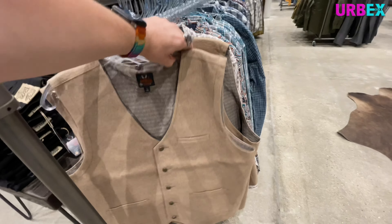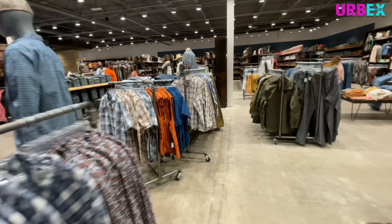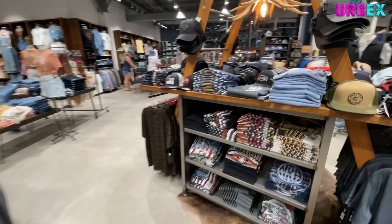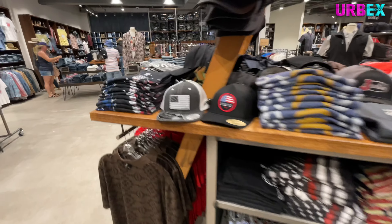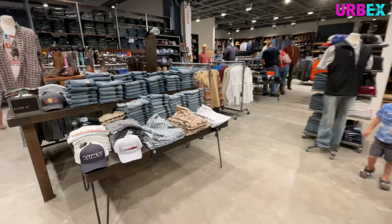Look at all the hats. I kind of like this one, and the Lazy Ranch one — those are kind of cool. I'm not really a hat person. Absolutely not that one. Do not like Texas. Sorry everyone who likes Texas — had bad experiences with it.